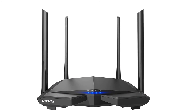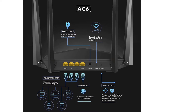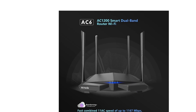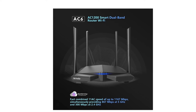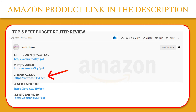The Beamforming Plus technology makes it possible to concentrate the LAN signal in one direction and thus completely cover small to medium-sized apartments. Beamforming Plus technology can also set up a dedicated channel between devices such as smartphones or tablets, thus ensuring a greater transmission distance and greater stability in data transmissions. If you like this product, please click the link in the video description for a better price and original product.